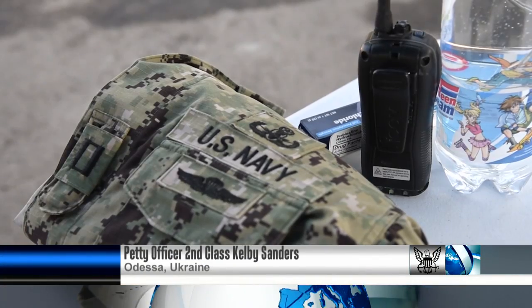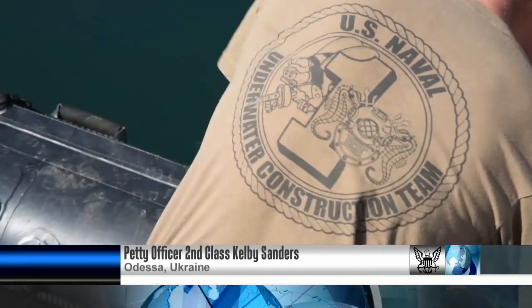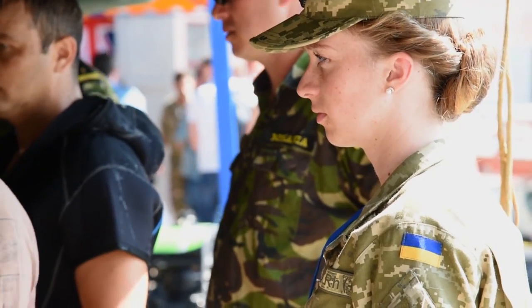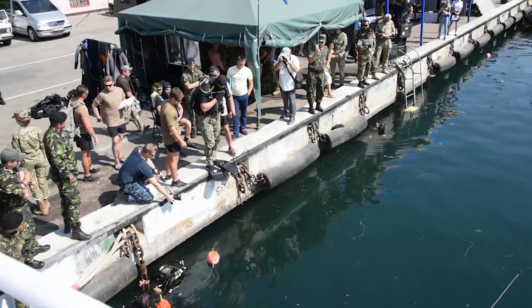As part of Exercise Seabreeze 16, Navy divers from Underwater Construction Team 1 and Explosive Ordnance Disposal Mobile Unit 8 trained with Ukrainian, Romanian, and British divers during the exercise's dive and salvage component.